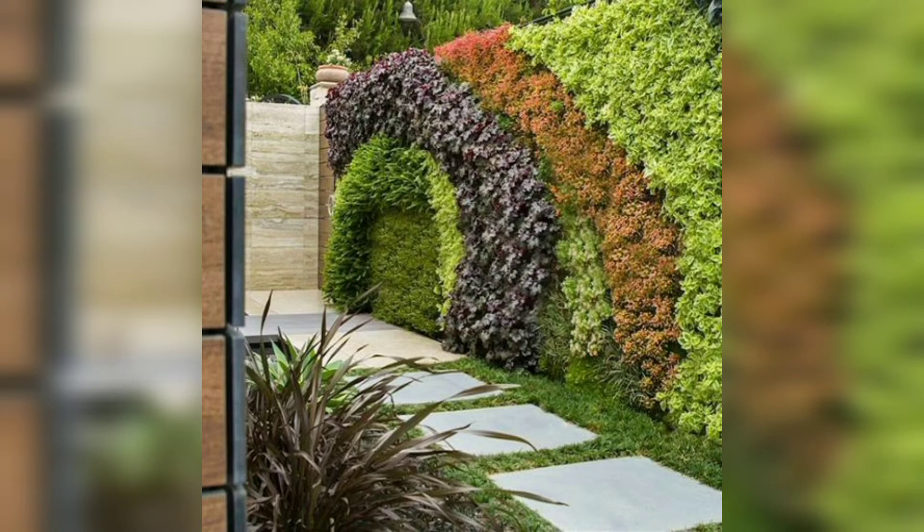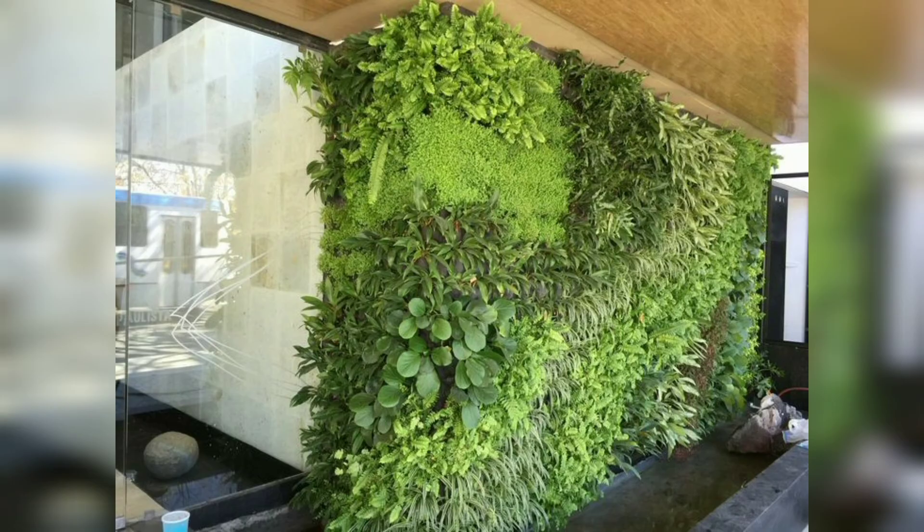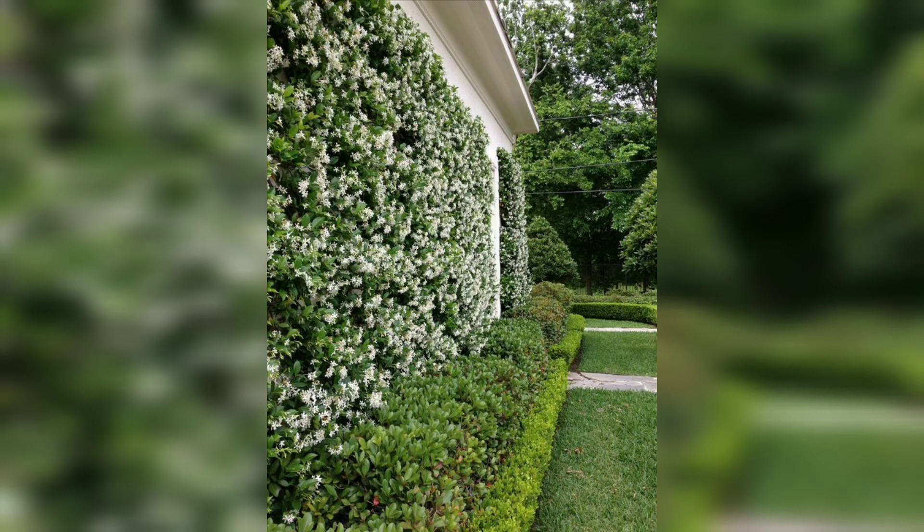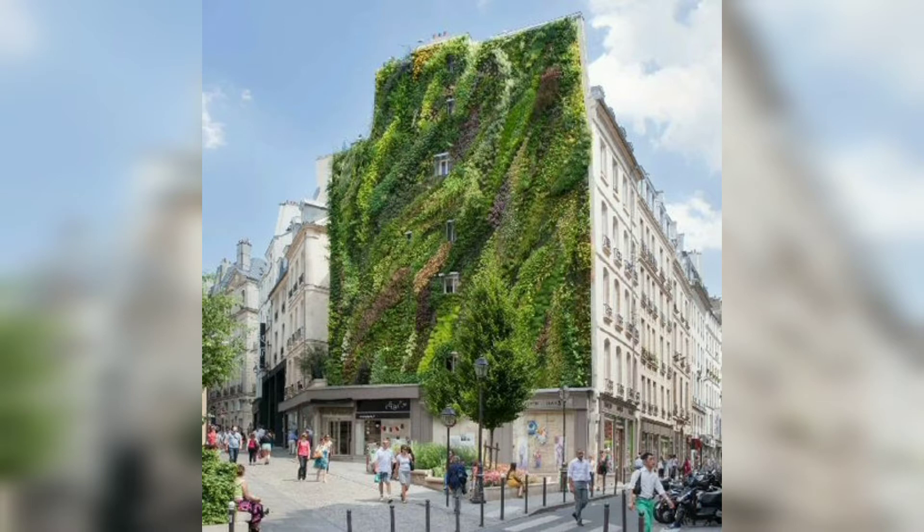If you are planning something similar, check out this guide to get inspired and create a green wall. One of the best places to create a vertical garden is your entryway — apart from turning your space into a green area, this garden would serve as an ideal backdrop to welcome guests.